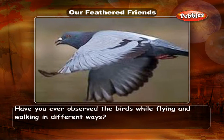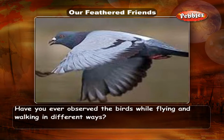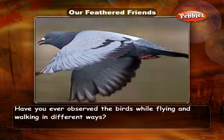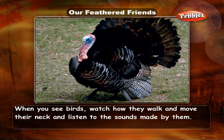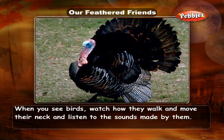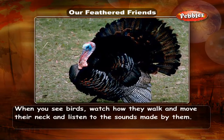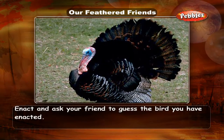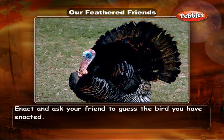Have you ever observed birds while flying and walking in different ways? When you see birds, watch how they walk and move their neck, and listen to the sounds made by them. Enact and ask your friend to guess the bird you have enacted.